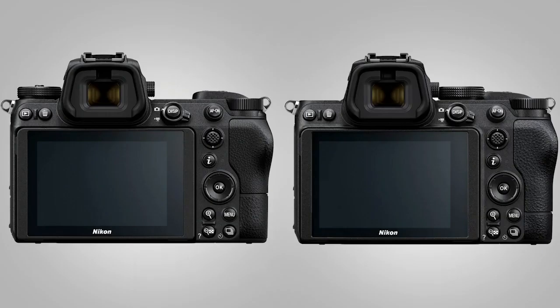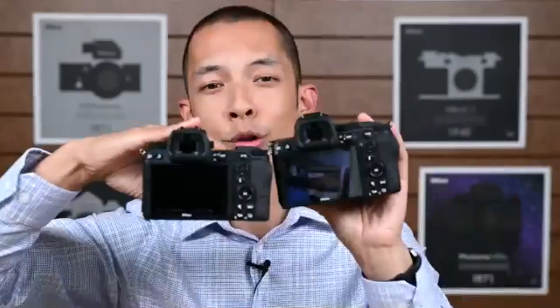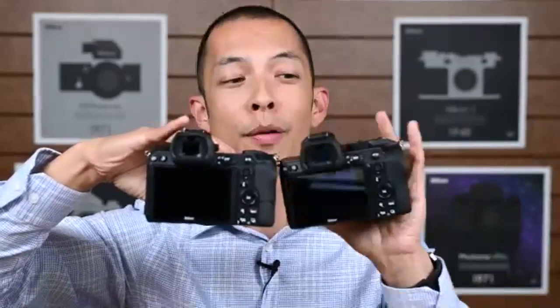It inherits many of the same autofocus features. As a matter of fact, the build quality is nearly identical to the Z6. If I show you both of them here, apart from this knob at the top that's been moved to the right-hand side of the camera, you wouldn't tell the difference between the Z5 and Z6. So I think customers will be very happy about that.